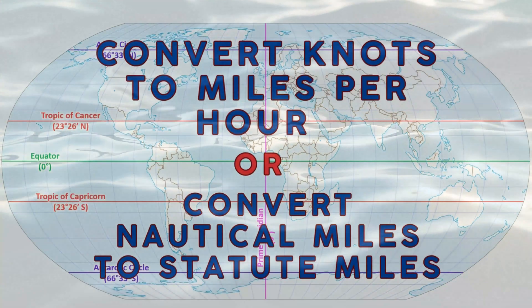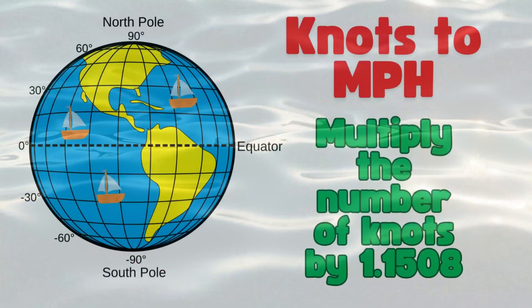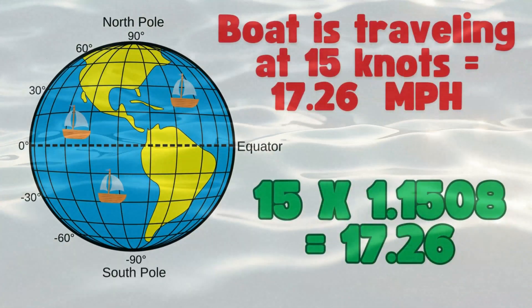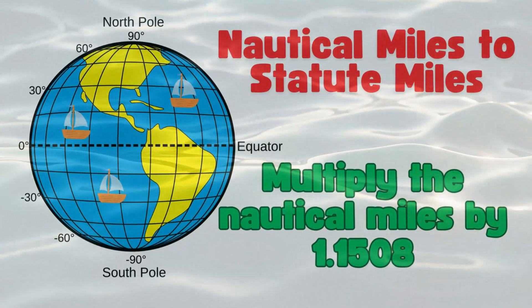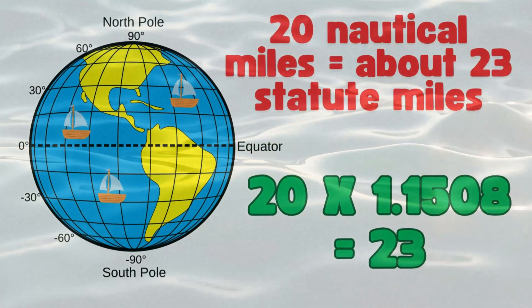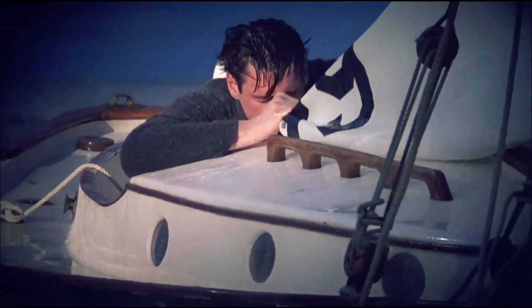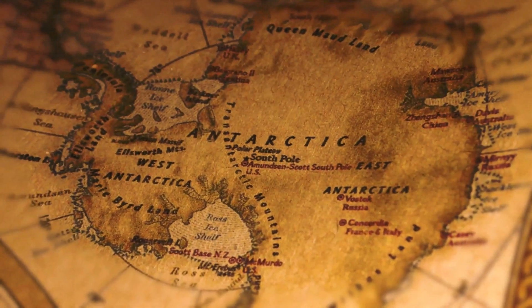It's all about precision. When you're navigating across the open ocean or the sky, even small errors can add up. Knots and nautical miles help prevent that. For sailors, pilots, and even meteorologists, using knots and nautical miles isn't just tradition — it's a practical necessity. These units are directly tied to the Earth's geometry, making them ideal for long-distance navigation. And just like Truman, we continue our journey, sailing into the unknown, driven by the same curiosity and thirst for discovery. Whether you're on the water, in the air, or exploring your own path, these tools are your compass.